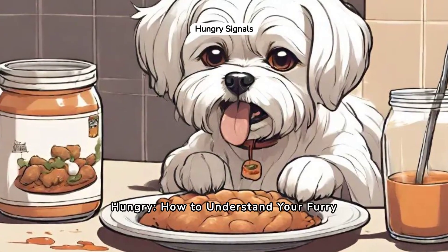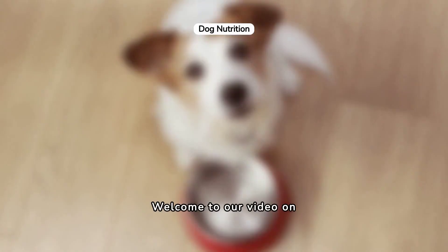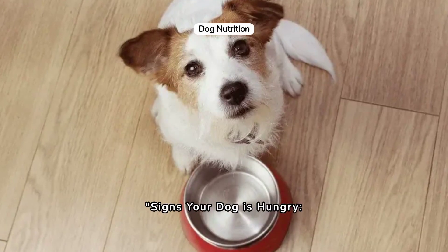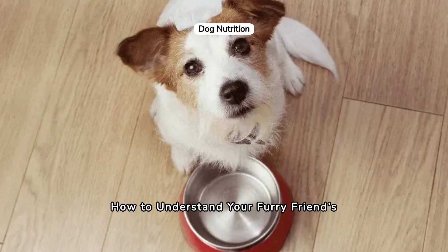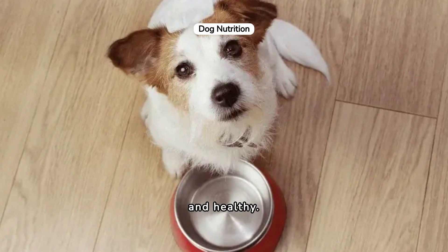Signs Your Dog Is Hungry: How to Understand Your Furry Friend's Needs. Welcome to our video on signs your dog is hungry and how to understand your furry friend's needs. Today, we'll explore how to ensure your dog is well-fed and healthy.